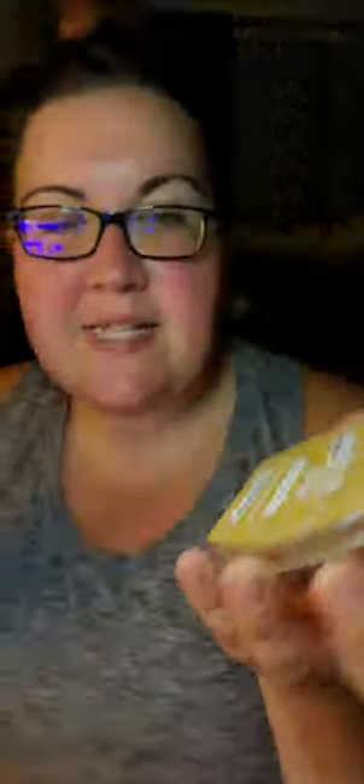Rum Raisin Cookie — this is like the epitome of an ooey gooey bakery fall bar to me. I love the rum and the raisin; that definitely reminds me of fall. The description is freshly baked cookie dough spiced with rum, raisin, and clove. You definitely get the clove — there is no cinnamon or nutmeg, it is very heavy on the clove and heavy on the rum, with the raisins in the back end with cookie dough notes. It's super strong. Definitely great to warm in the fall. I'm glad I was able to put it in my club.